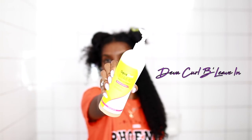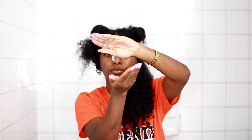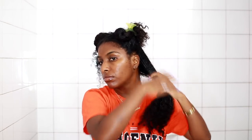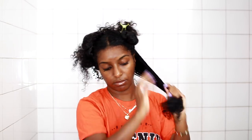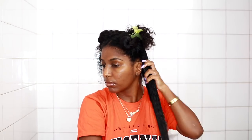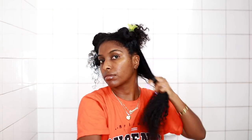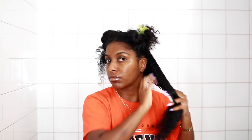Next I'm going in with the Diva Curl B leave-in. I love this stuff so much — it has a jelly, liquidy, watery consistency, so it provides my hair with a lot of slip. It works really well because my hair likes water-based products especially to begin with. I can't give you an exact measurement — I just put enough in to where I feel the slippage. It's a feeling you can only describe by touching your hair.